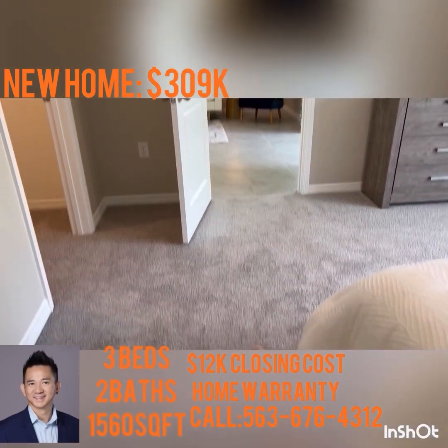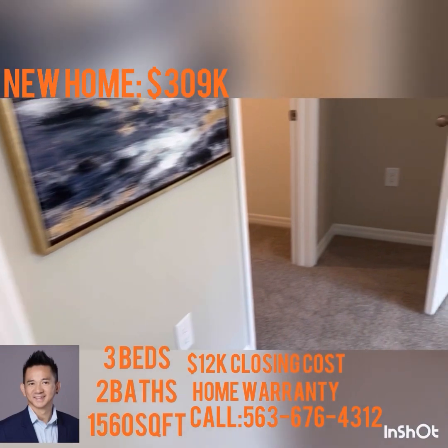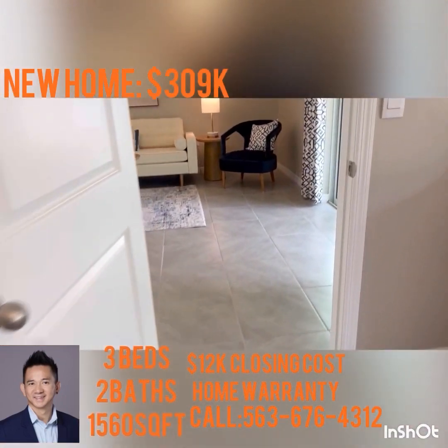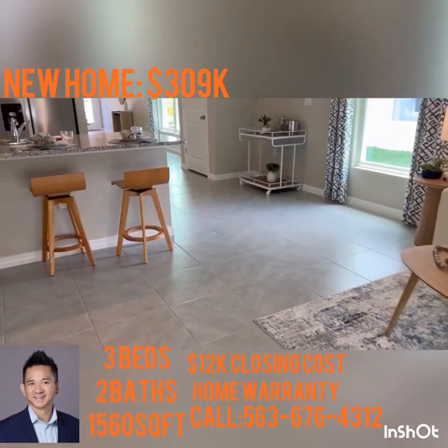All the bedrooms have carpet in them. The bathrooms have tile throughout, and the tile also extends into the living room area.